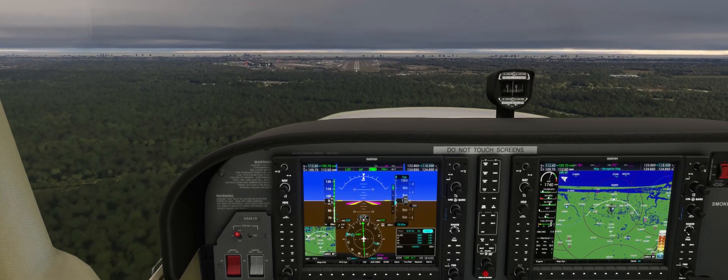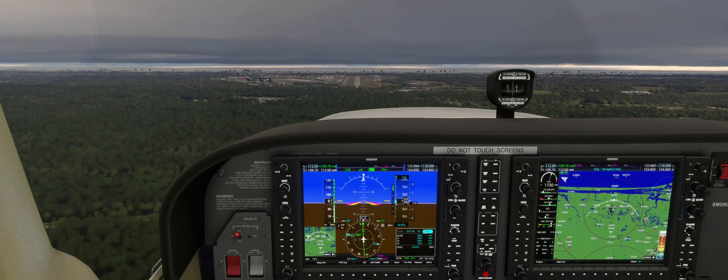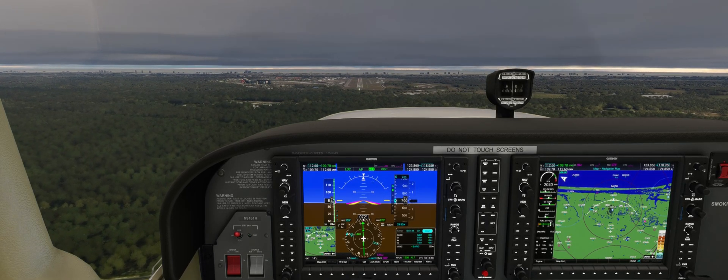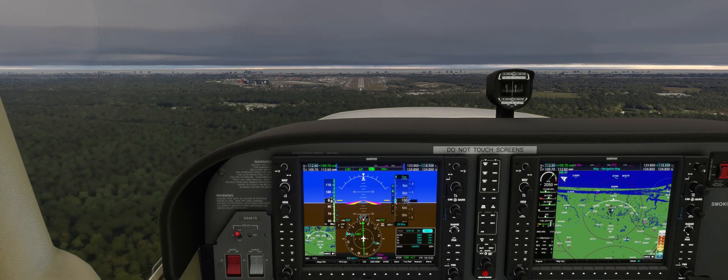Once we have the runway in sight, the approach switches to a visual landing — idle the power, reduce flaps to 30 below 85 knots, and touchdown safely. That was the localizer approach. See you guys next time.